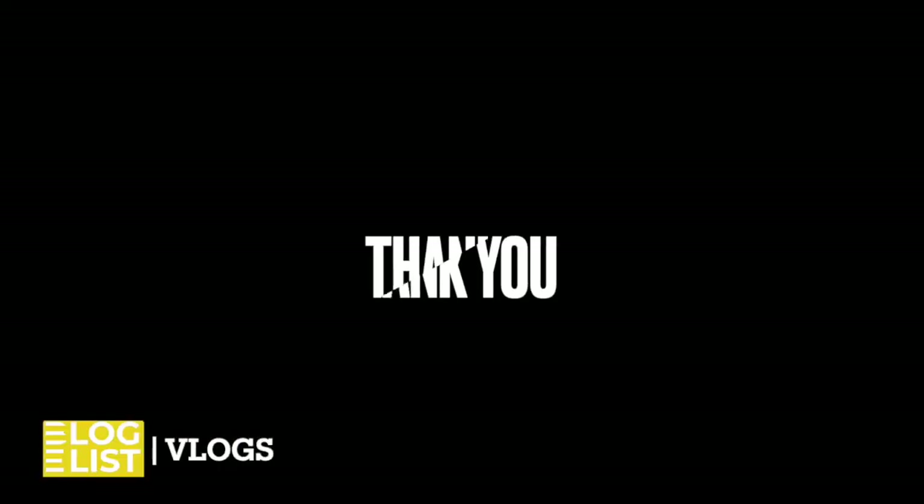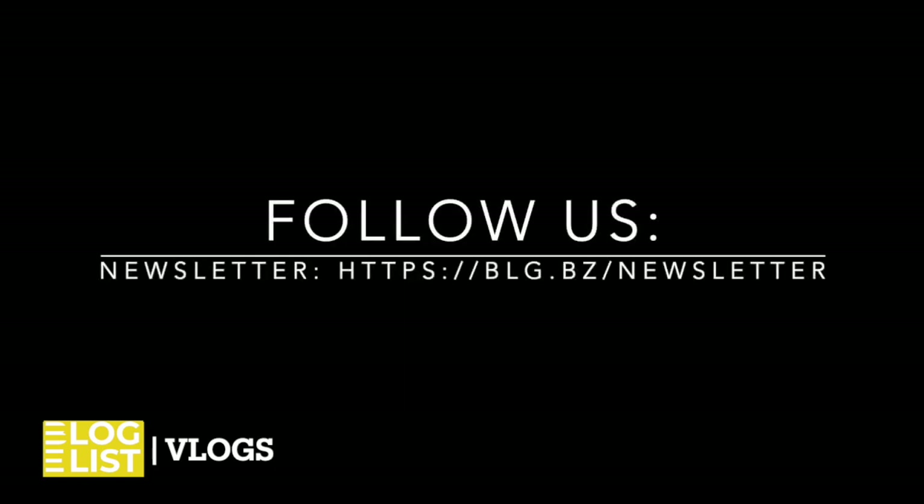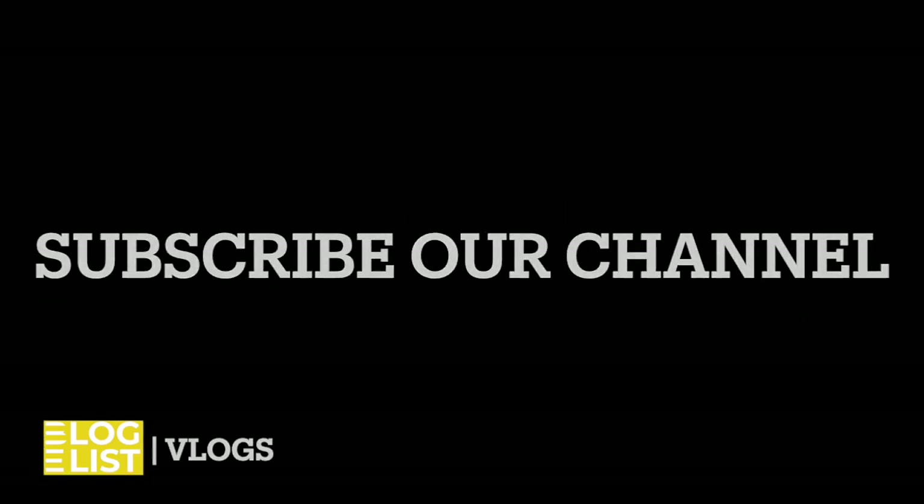Thank you for today. Please remember to subscribe to our social media, newsletter, and our channel. Please forgive us for our beginnings — we will be improving our vlog with each episode.